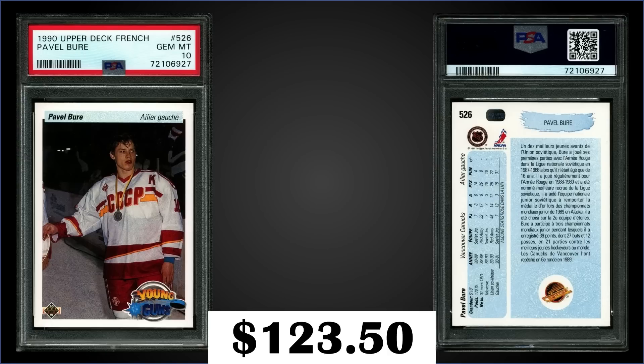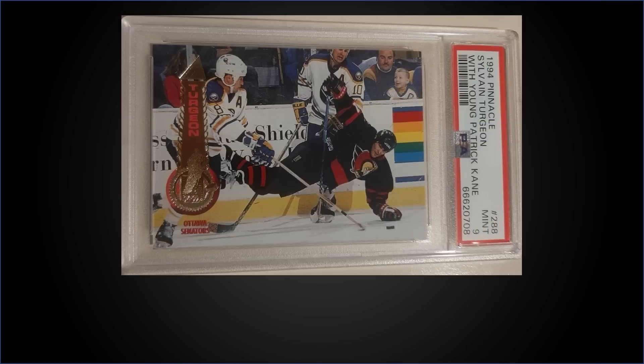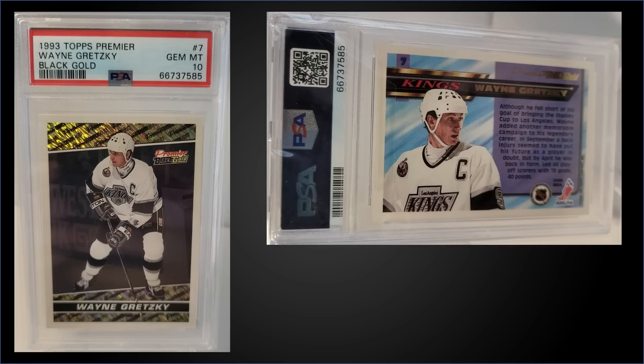In the 23rd spot, from 1994 Pinnacle, we have the Sylvan Turgeon card with a young Patrick Kane sitting in the background in the front row, graded Mint PSA 9. It was a best offer sale for $124.31 — that's a pop of 38 in a Mint slab, and there are 17 higher graded Gem Mint 10s. There's also a Rink Collection parallel of this one; these can be found in Series 2 boxes of 94 Pinnacle, which have recently sold for around $120 to $150.